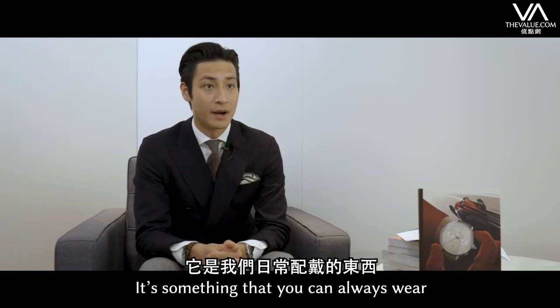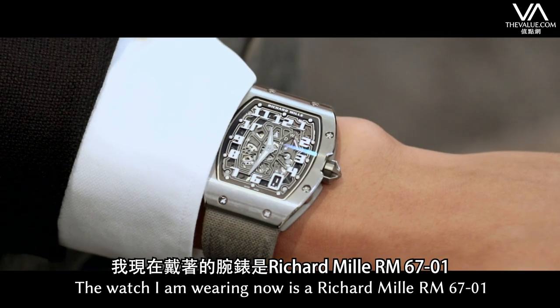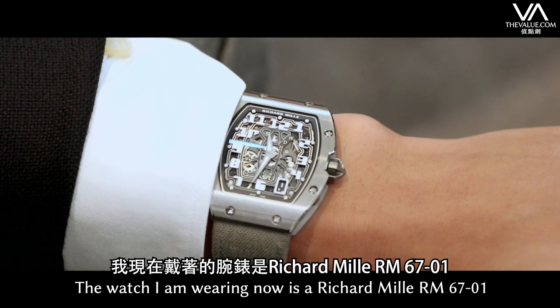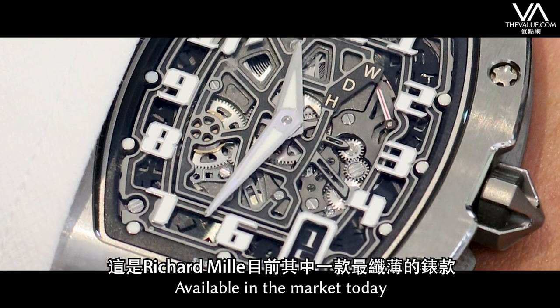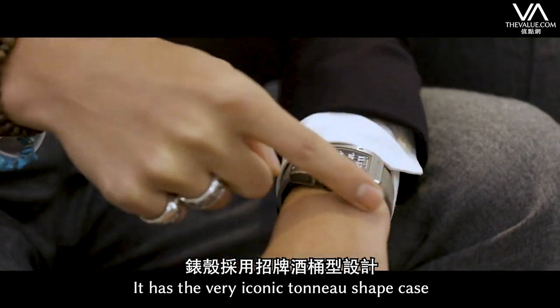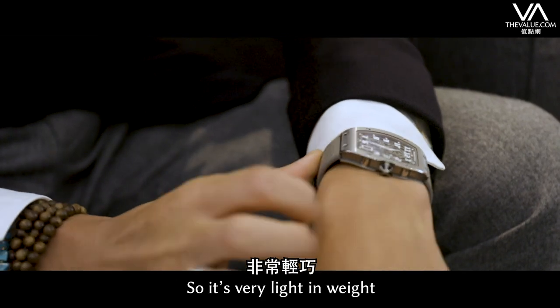It's something that you can always wear and always keep you company. This watch that I'm wearing now is a Richard Mille RM67-01. It is one of the slimmest Richard Mille models available in the market today, and it has the very iconic tonneau-shaped case. The case is made out of titanium, so it's very light in weight.